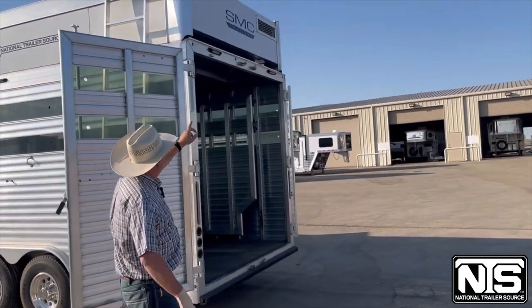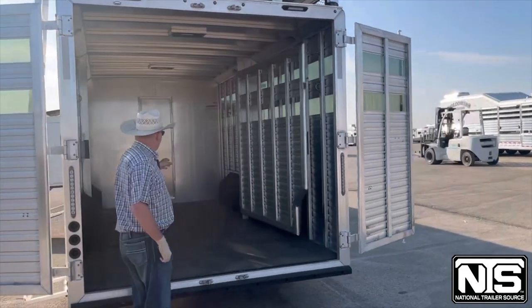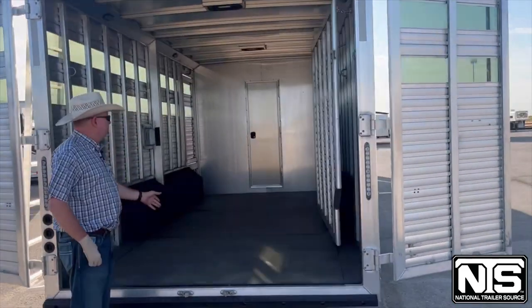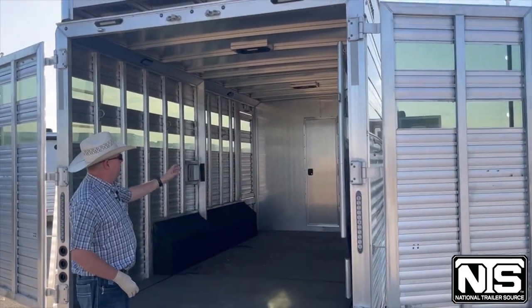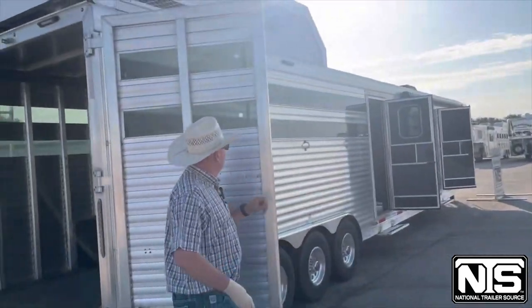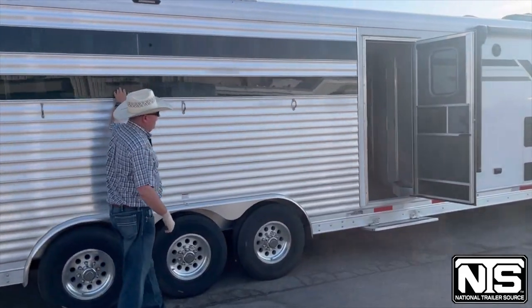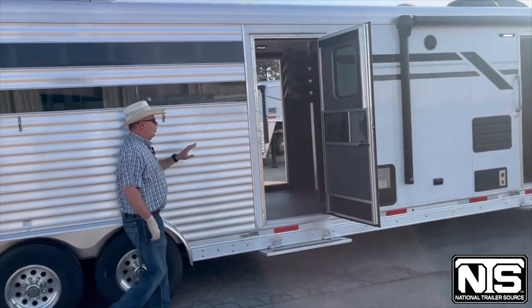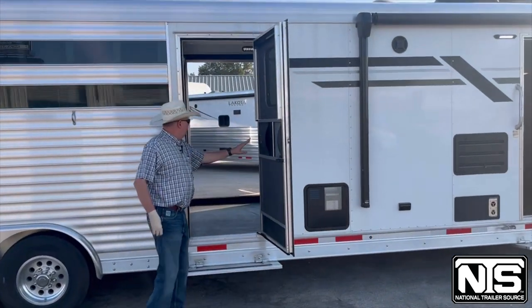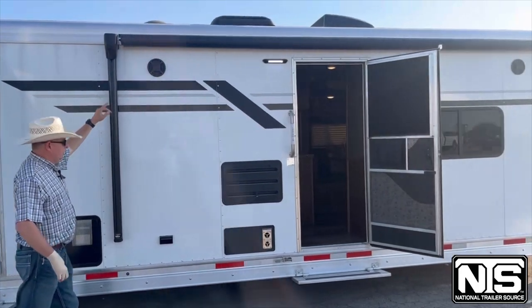This trailer is pre-wired for a generator. As I said, 16 foot stock with rubber on the floors. You do have a cut gate in the middle, vents, LED load lights, tie rings, and the plexiglass does come out. There's a door to access the mid-tack on this side, and an awning with light.